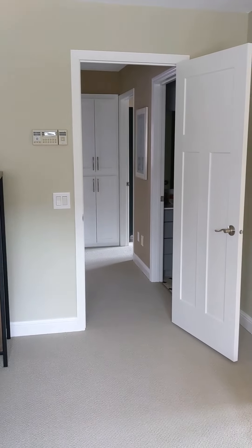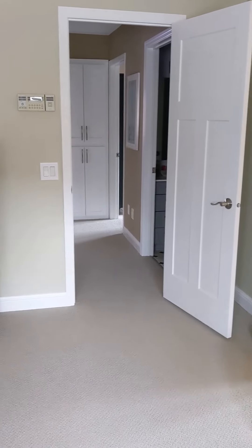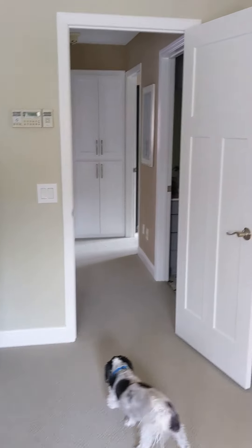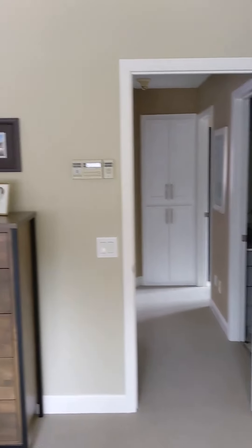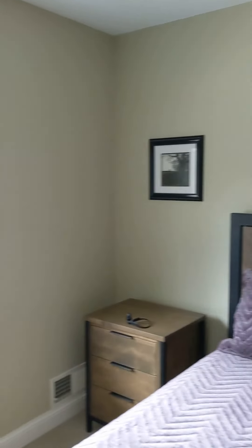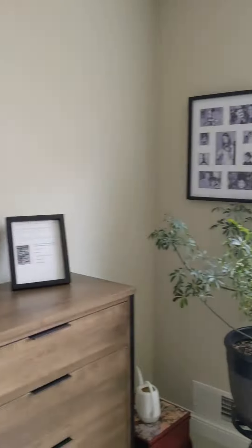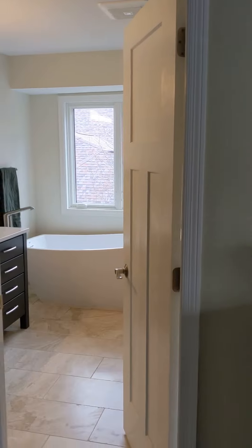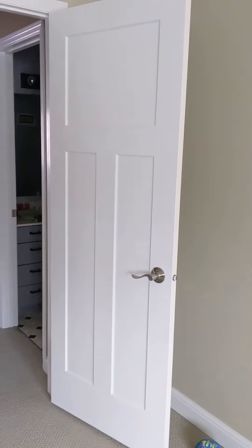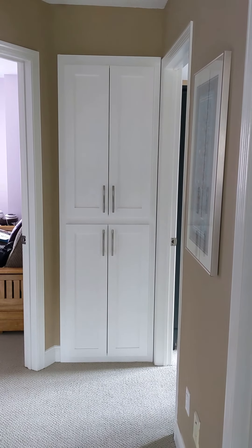Joe replaced the baseboard trim and gave us a taller trim. Tammy and I sanded down all of the threshold trim around the doors and all the windows too — we did all of them. We also replaced all of the doors and got rid of those cheaper builder-grade doors.